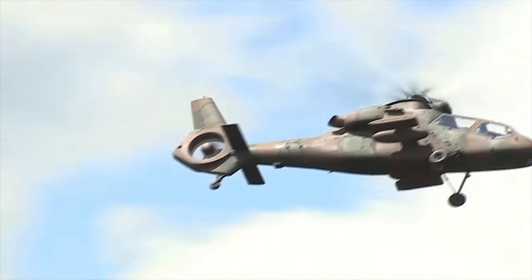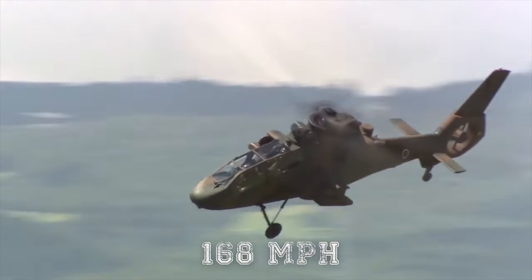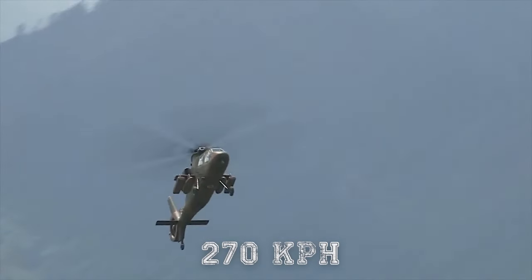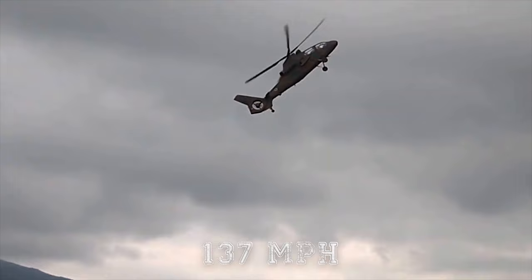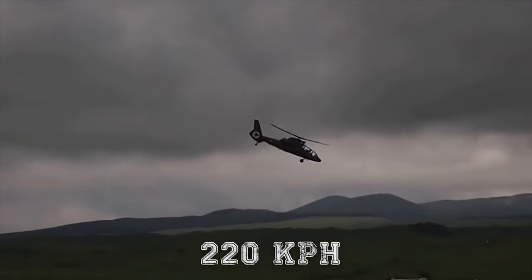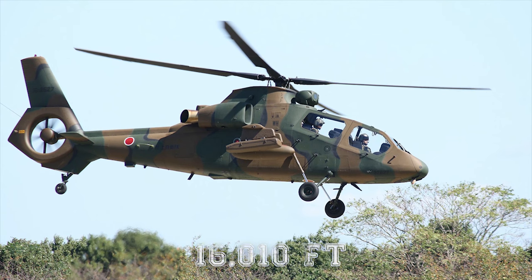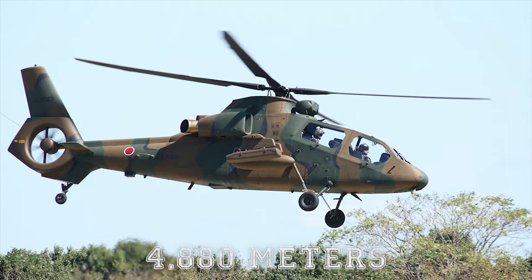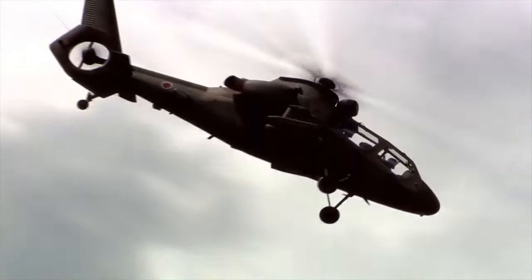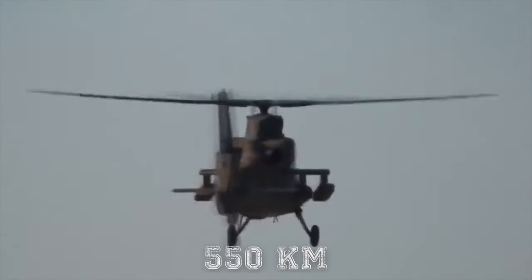The OH-1 can fly at a maximum speed of 168 miles per hour (270 kilometers per hour). It has a cruising speed of 137 miles per hour (220 kilometers per hour). The service ceiling for the helicopter is 16,010 feet (4,880 meters), and the helicopter has a maximum ferry range of 341 miles (550 kilometers).